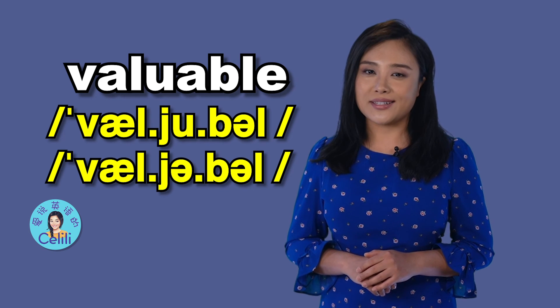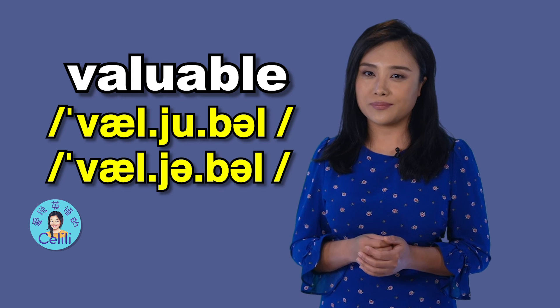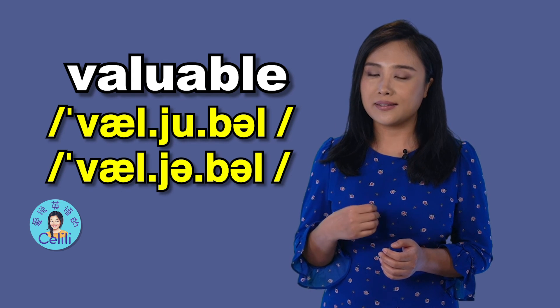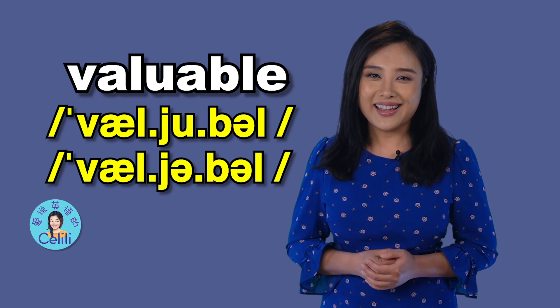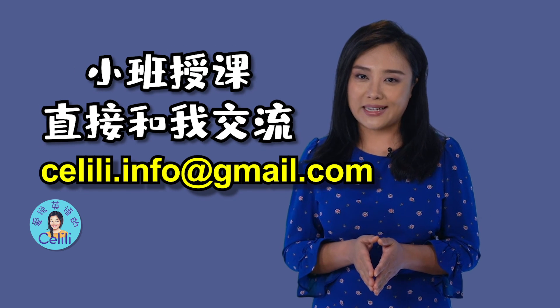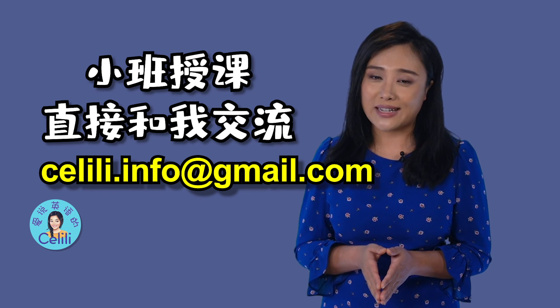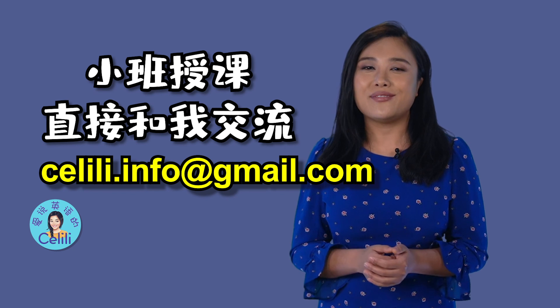第二种弱化的读法呀，其实更加常见。希望对你有帮助。如果你想更加深入地学习英语发音，解决你所有的英语发音疑问，那就给我发电子邮件，加入我的发音课程。